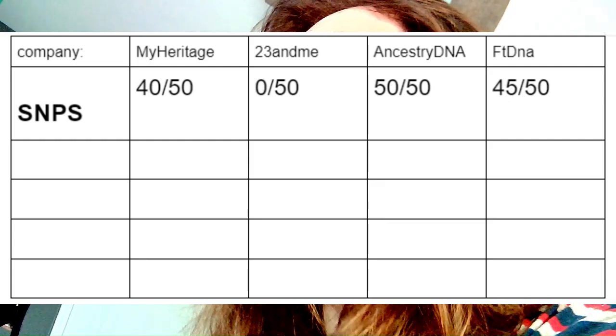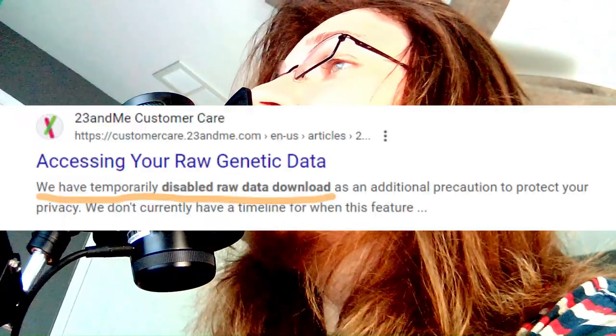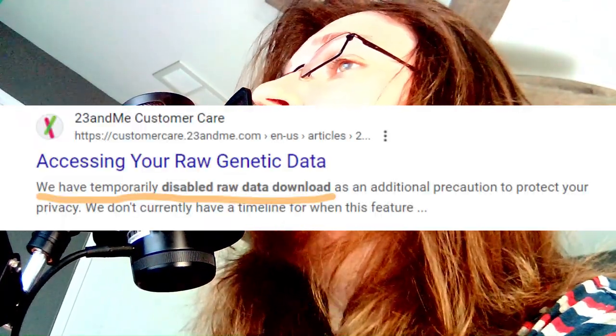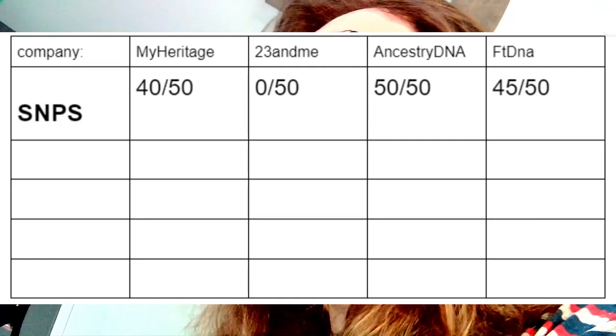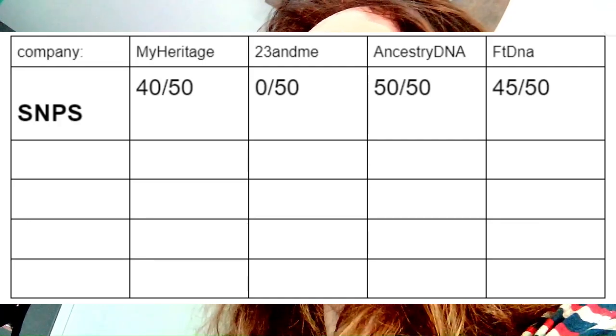Why am I ranking 23andMe as 0? Since December 2023, 23andMe users are actually not even able to access their data — 23andMe disabled data downloads. This means that if you were to purchase 23andMe, you would not have access to your own raw genetic data. You would not be able to use it for any of my tools, you would not be able to get your G25 coordinates, or upload yourself to GEDmatch. All of this exploration would be closed off to you — that's why 23andMe gets a 0 for this category.